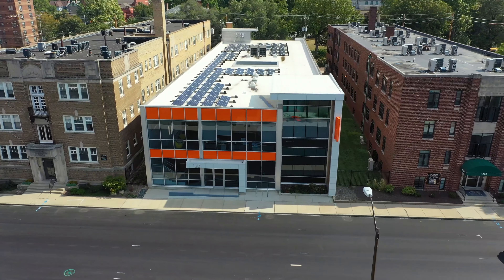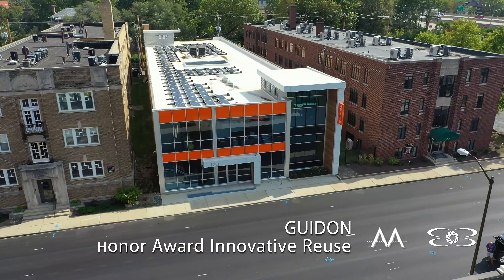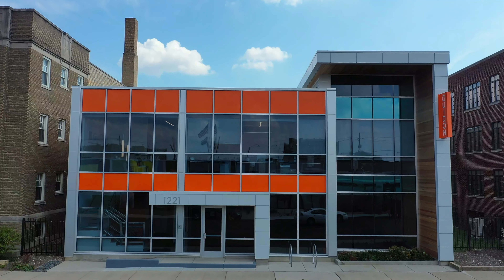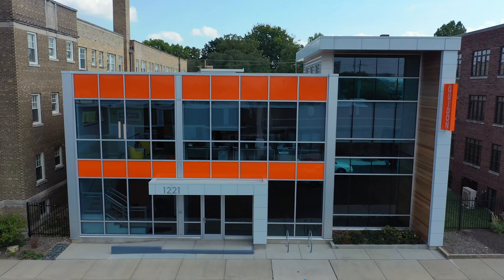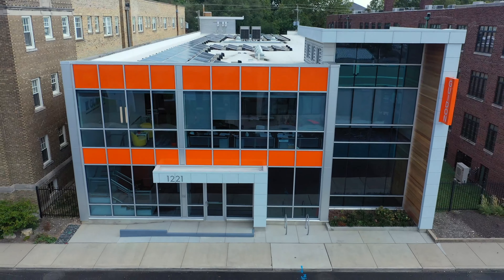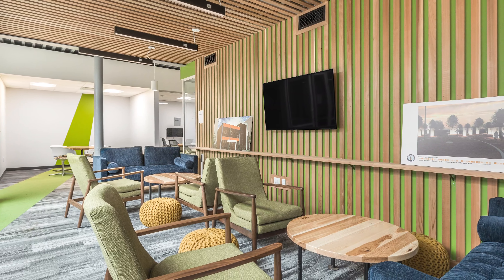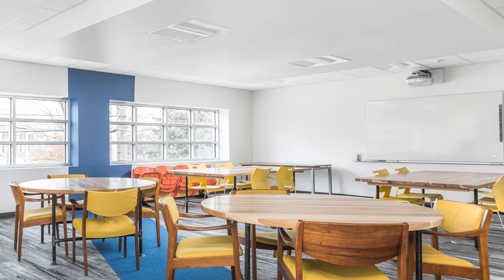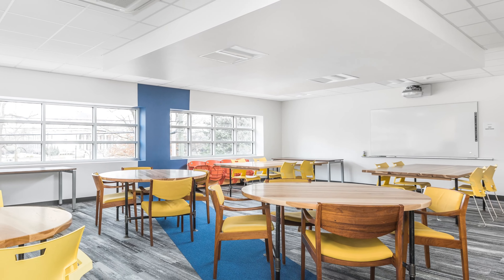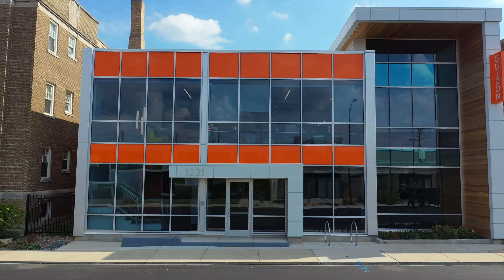The Honor Award for Innovative Reuse goes to 1221 Penn, submitted by Guyden. 1221 Penn transformed a former FBI building in the Old North Side into a dynamic, healthy, and highly sustainable open office. Built in 1962, the modern facade and building had been abandoned for 40-plus years. 1221 Penn was designed to set the standard in Indianapolis for sustainability and wellness and is on track to be the first LEED V4 Platinum Building in Indiana.